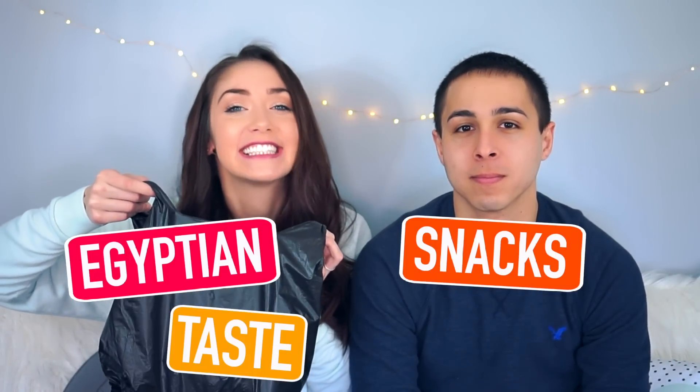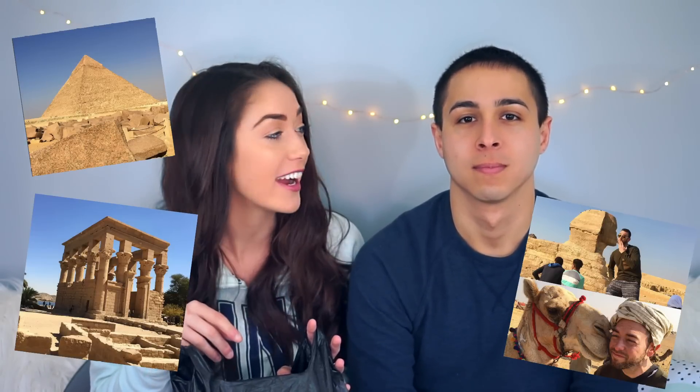Hey trendsetters, it's Tori. Welcome back to my YouTube channel. Today I'm here with my boyfriend Matt and today we're going to be filming an Egyptian snacks taste test. Recently my brother went to Egypt and he brought us back a bunch of different snacks, so today we're going to be trying them and letting you guys know what we think of them.